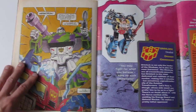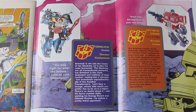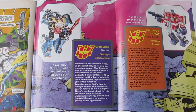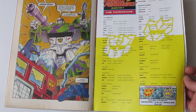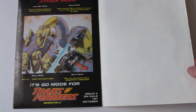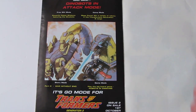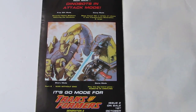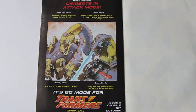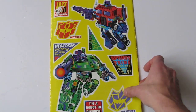There's another fold-out part on the back cover — fact files of Grimlock and Optimus Prime. And on the back here, quite an interesting picture of the Dynabots advertised for the next issue. I don't know where that artwork is from — I don't think it appears in the next issue. And then more of the stickers that came free with the issue.